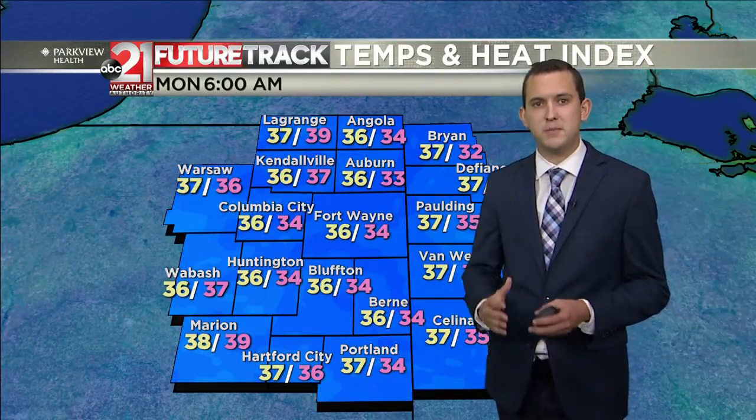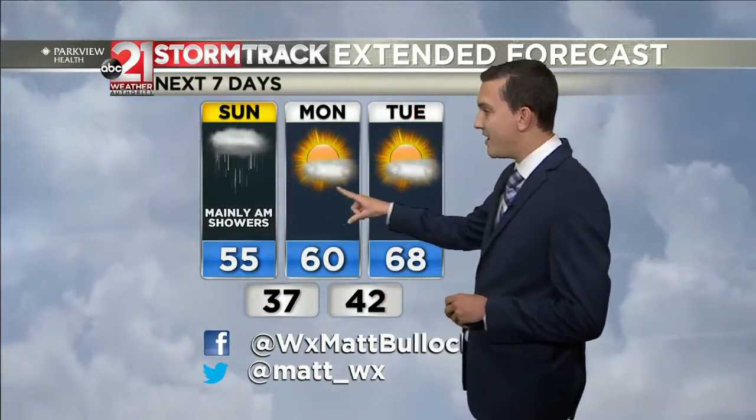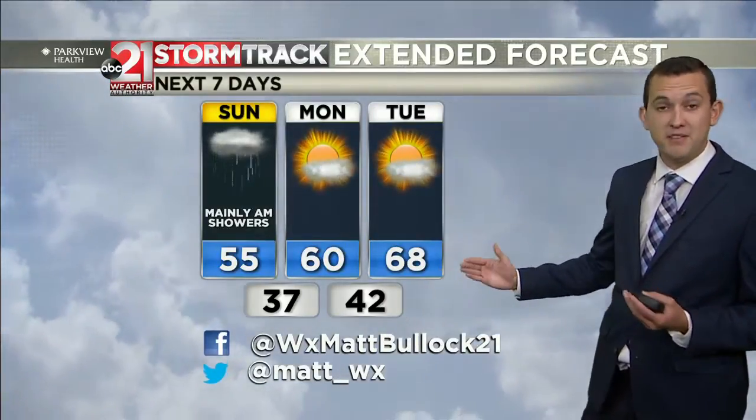So if you have any sensitive plants, make sure you keep them covered or bring them inside before tonight. Looking at the next seven days, we should be back into the 60s by Monday, and then into Tuesday we'll be around average for us in the upper 60s, maybe even 70s.